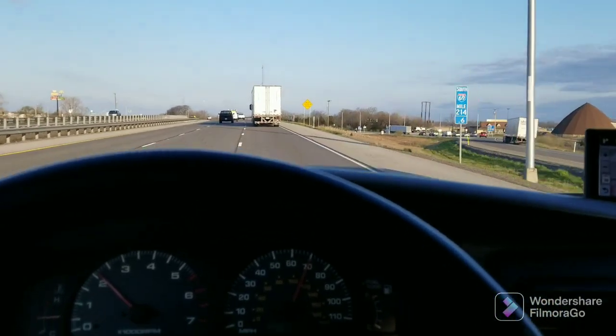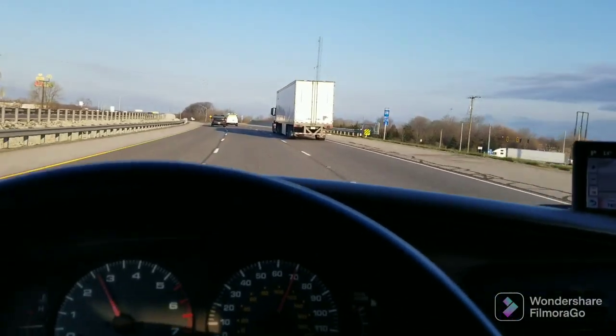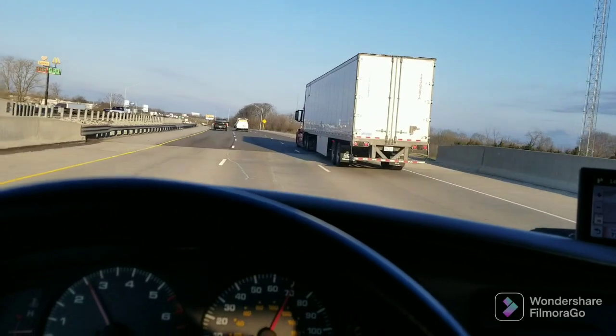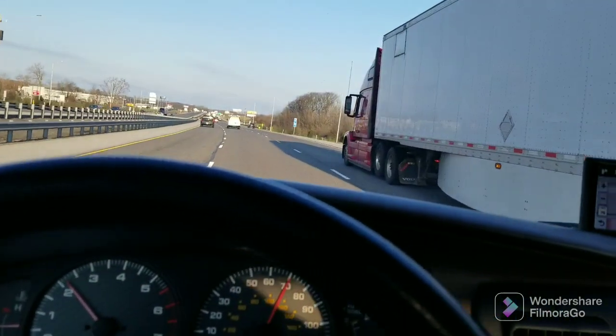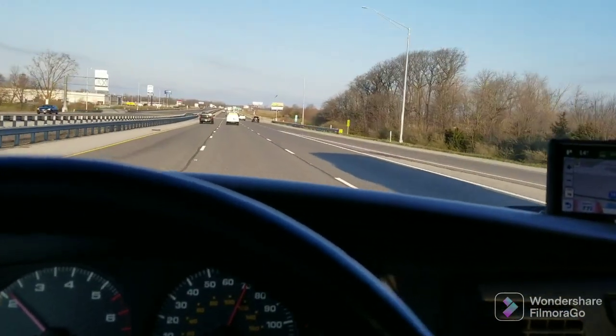Greetings viewers, thanks for joining me in the 3rd Gen again. Got my motor running and I'm heading out on the highway, off to Whelan Park to have some fun today. Going to put the truck through some paces and see how everything holds up.